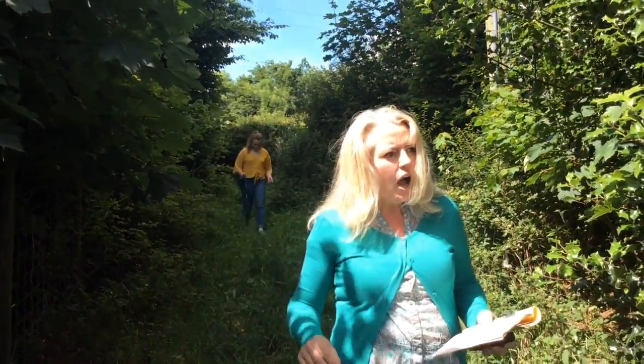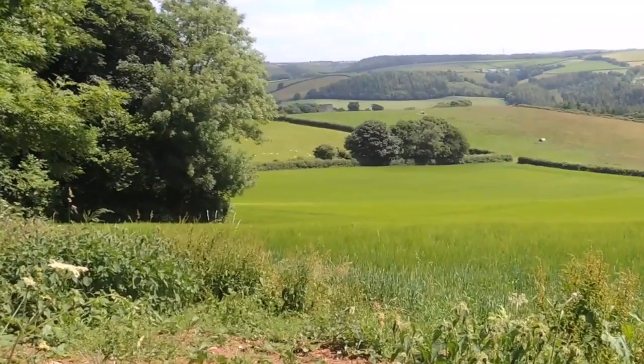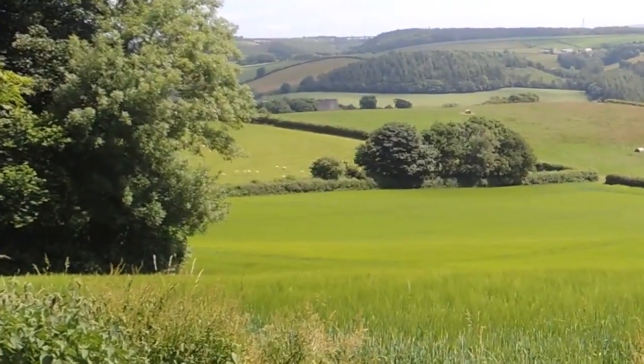That public footpath sign is tucked away — it's quite easy to miss, you can just see the tops of it. Just about make out the top of Restormel Castle directly ahead of us.